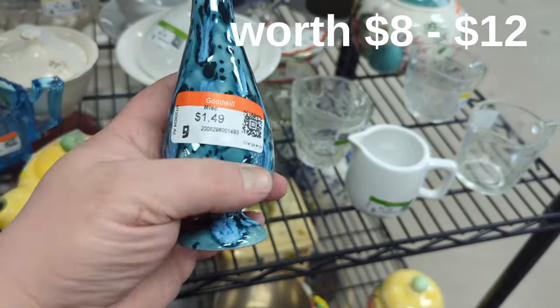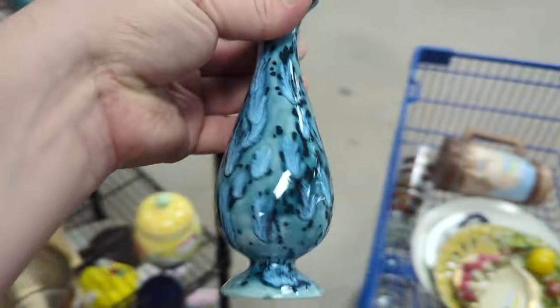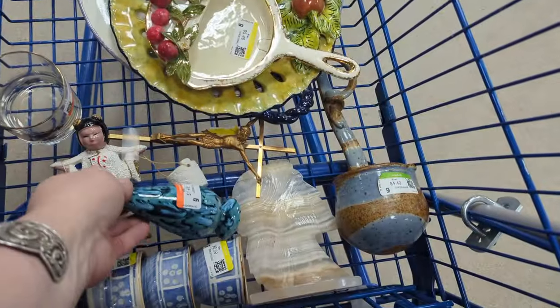This is a studio piece — handmade, hand glazed, no chips, $1.49. Very pretty, I like that. We're going to gently lay him in the cart.